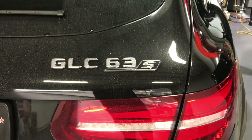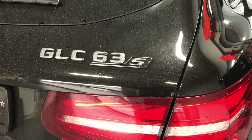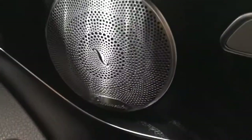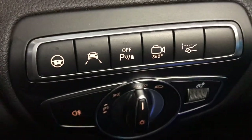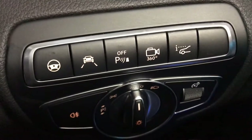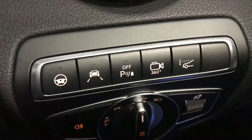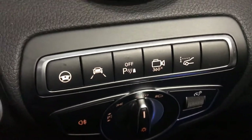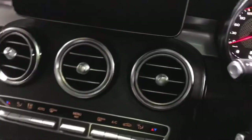Hello everyone, it's QAutoGravity. Today we've got a GLC 63 S model — very powerful. We've installed Apple CarPlay and an Android unit. It's a very high spec vehicle with a head-up display, 360 camera, PDCs, lane departure assist, and also steering wheel controls. Let's get started.